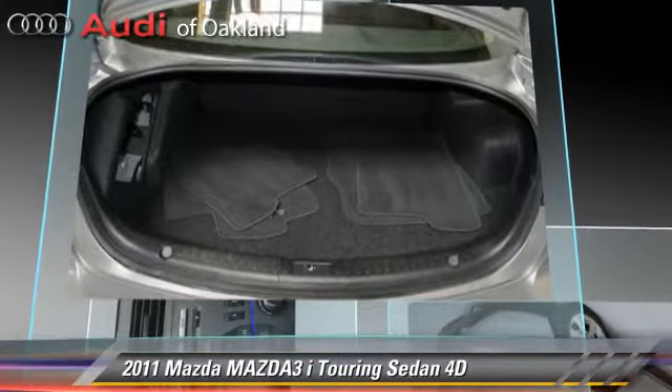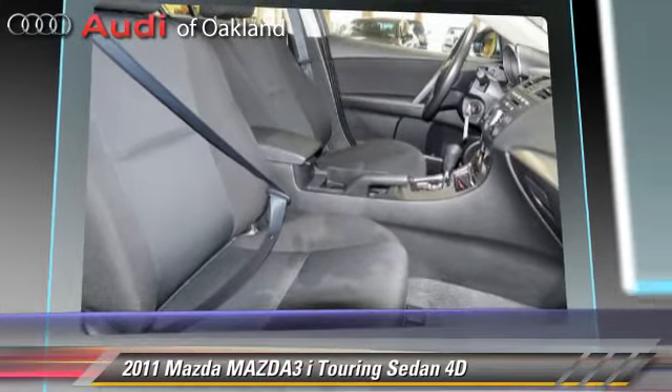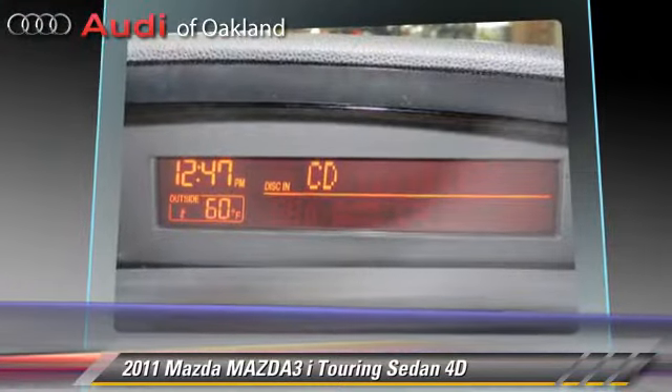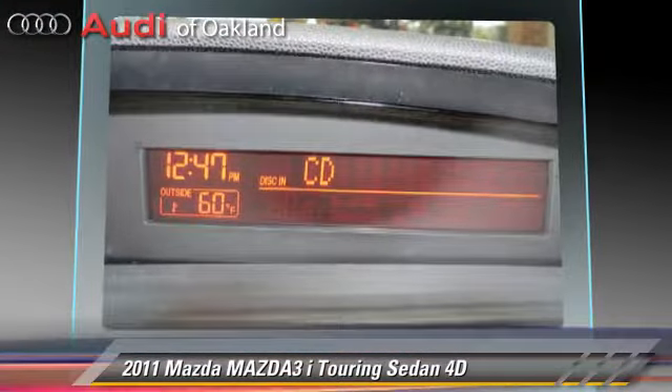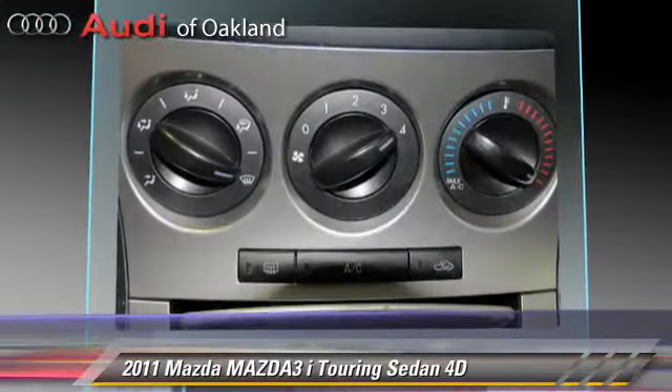This Mazda features power windows, traction control, and alloy wheels. Safety features include front and rear side airbags, four-wheel ABS, and stability control.